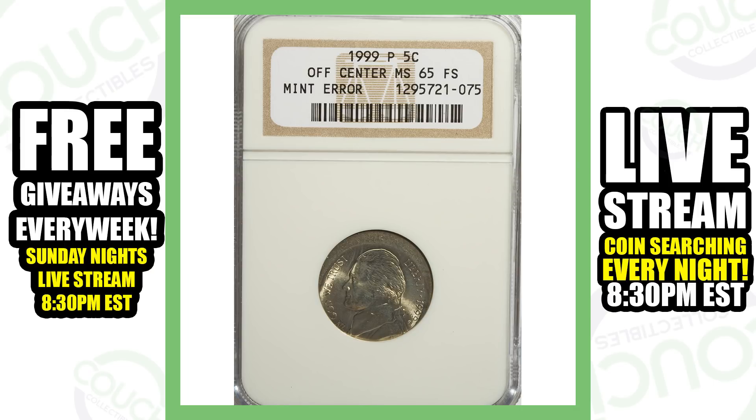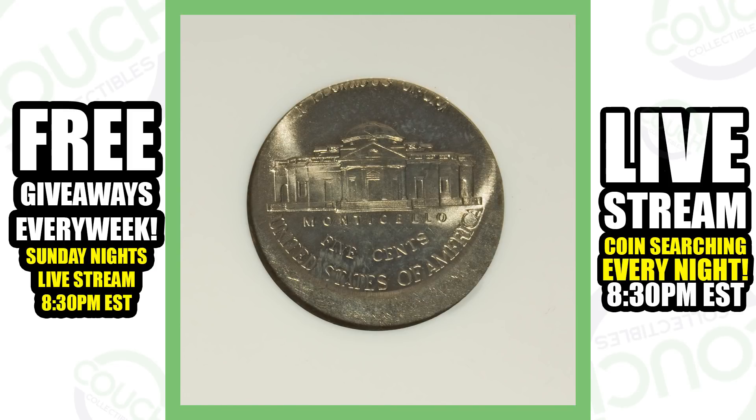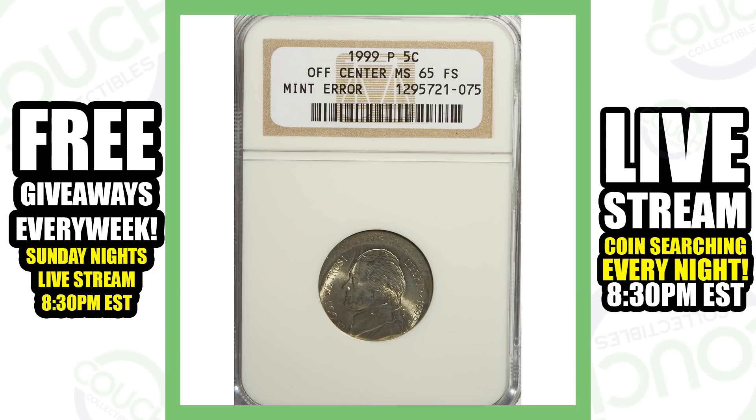Next up is a 1999 off-center Jefferson nickel. These aren't too valuable, but you could definitely find these in pocket change — people have found them plenty of times before. The coin is clearly off center, and this nickel sold for $35. Not bad — 5 cents turning into $35, I'll take it.